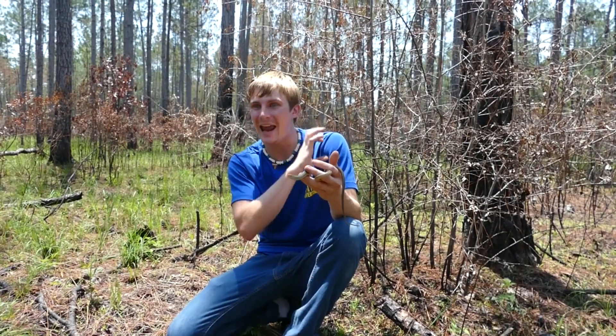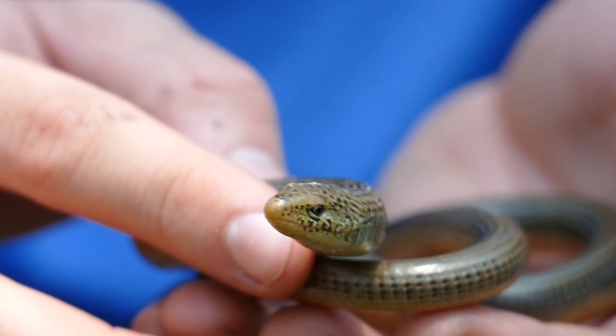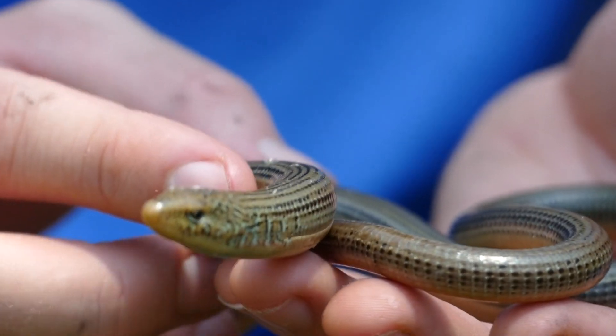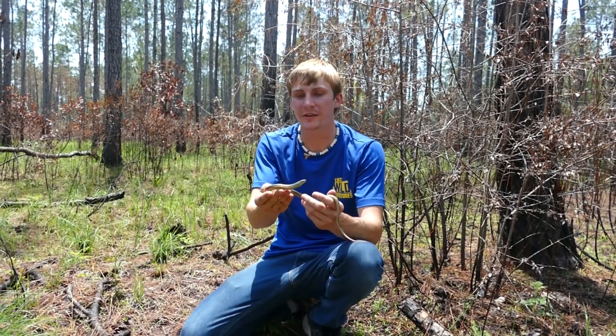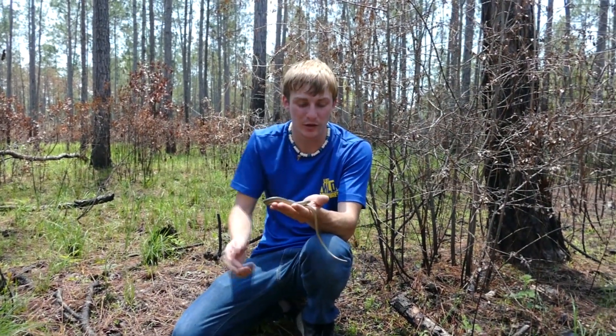They're really tiny, and everything eats them, so most of this animal's life is going to be spent underground. These species along the coast will actually eat a lot of crustaceans — they'll eat fiddler crabs, they'll eat crawfish, they'll eat little coastal crustaceans, which is really cool.